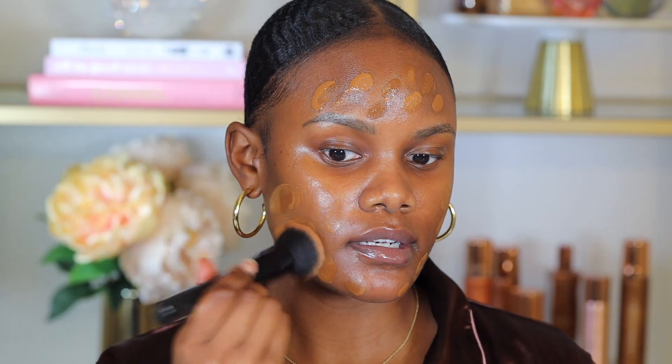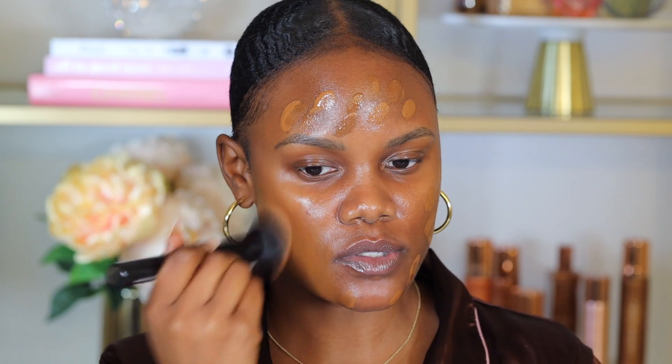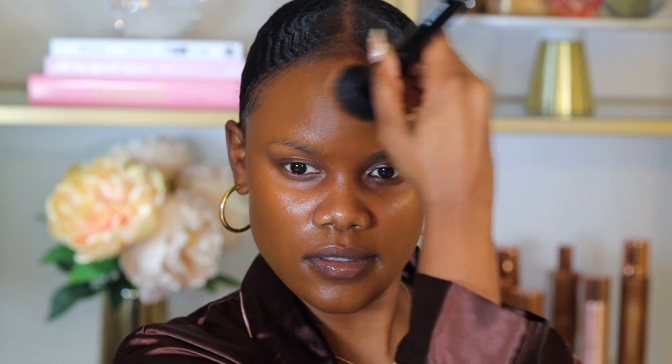I'm blending out the foundation downwards, which helps prevent my pores from being clogged and gives a smoother blend. I also like to avoid applying foundation around my nose area because that's where my face tends to build up oils over time. This foundation blends beautifully if you've hydrated your skin well — I can definitely see it drying down matte and it's definitely full coverage.